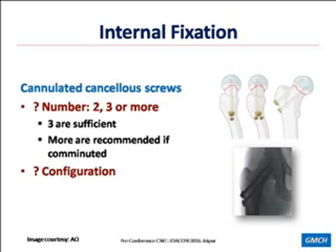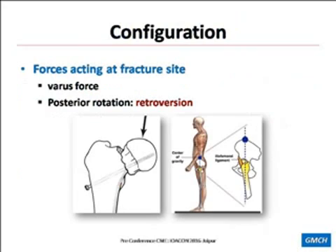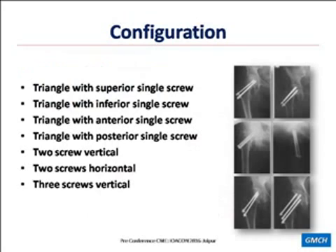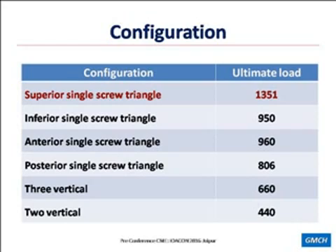What configuration should be used? We need to understand the forces acting on the fracture site. Basically there are two forces: the varus force and the posterior rotation force, which is pushing the head into retroversion. We need to neutralize these forces and assess what bone quality is available so our screws engage the best available bone. There are many configurations, but they are basically triangular when using three screws, or two-screw constructs which can be horizontal or vertical. Biomechanical studies have shown that a triangle with a superior single screw has the best load-bearing properties, followed by an inverted triangle configuration.